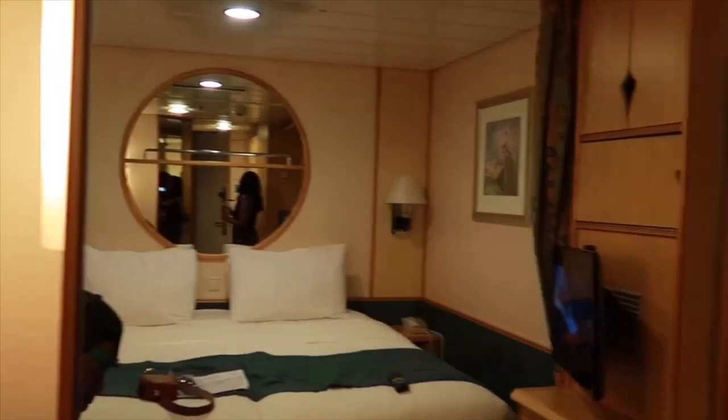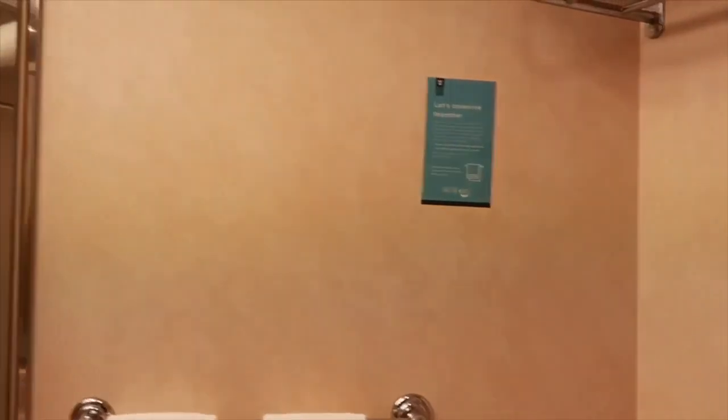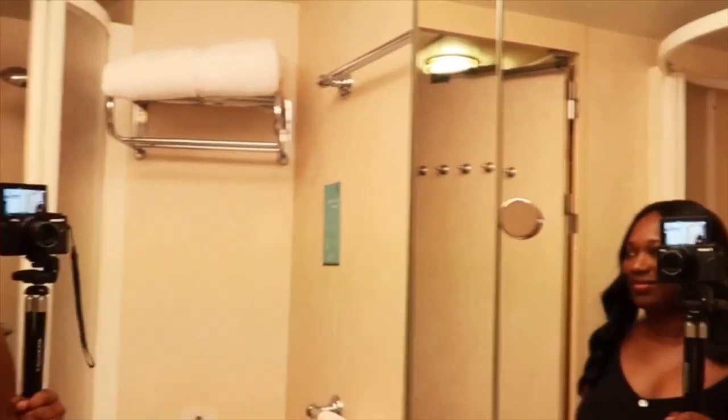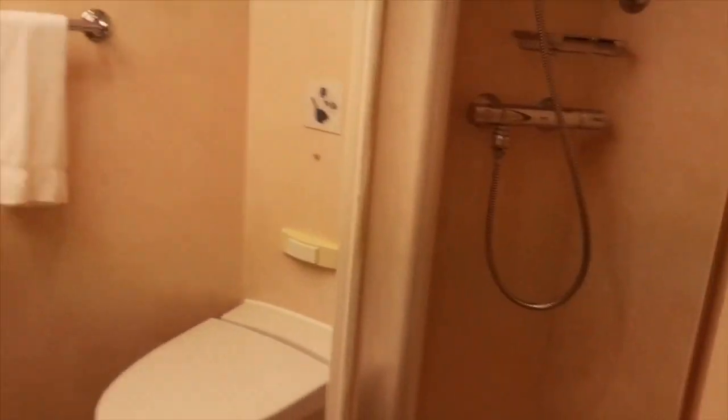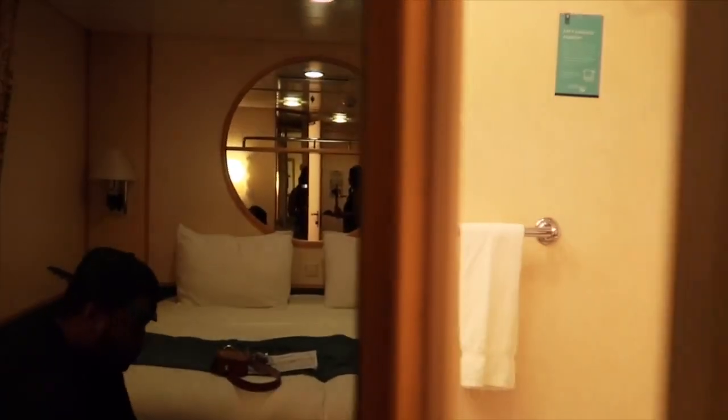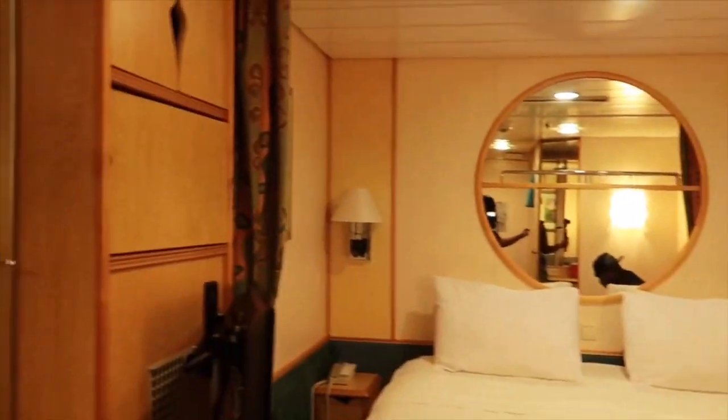The smallest part for me is the restroom. The restroom is pretty small, and the shower is even smaller. But I mean, what do you expect from an interior stateroom? Not a lot of space at all, but it's enough.